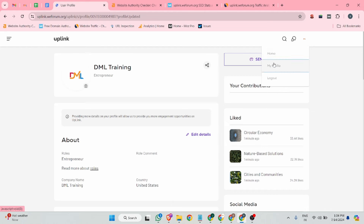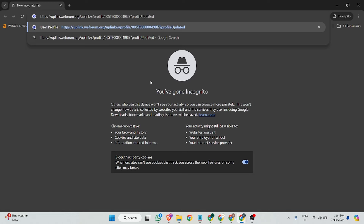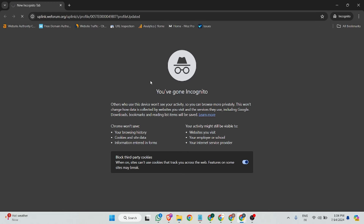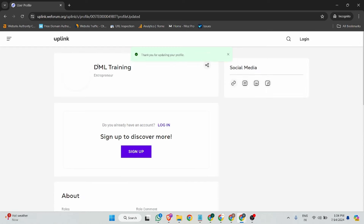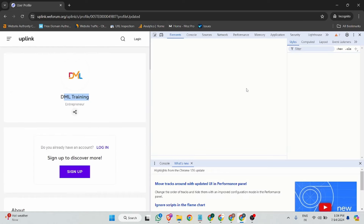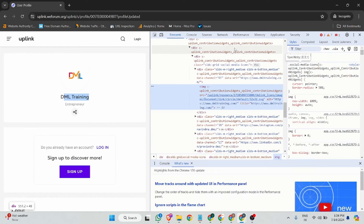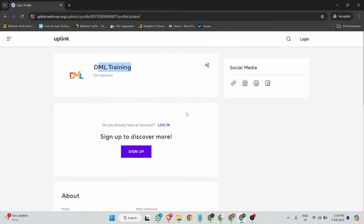Once you update all your details, click on the share button — this is your shareable link. Let me show you in incognito mode to check if this is an instantly approved backlink. You can see your company name, logo, website URL, and social media. It is 100% do-follow — there is no indication of no-follow or no-referral. We have created a very high quality do-follow profile backlink on uplinkvform.org.